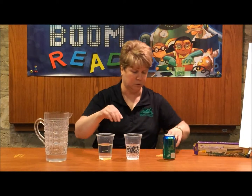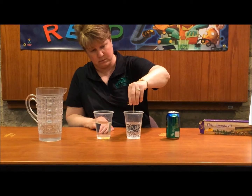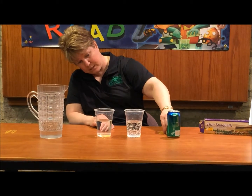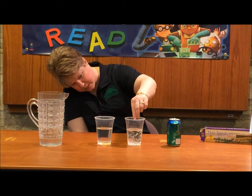Now we're going to see what they do in the soda water — sinking, floating, they go to the bottom, they go back up to the top.